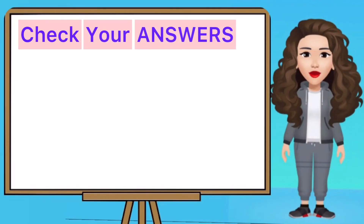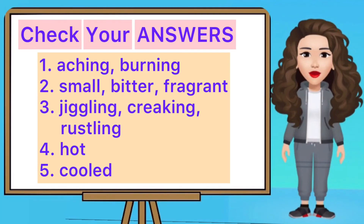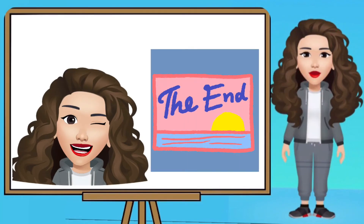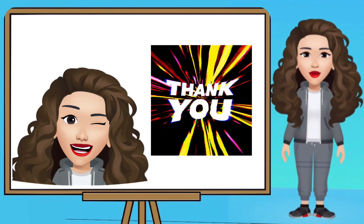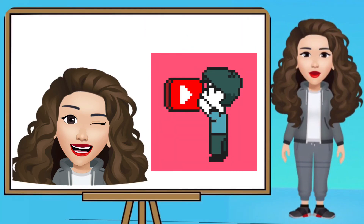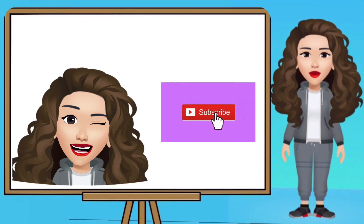Ready to answer? Check your answers. This ends our lesson about adjectives. To all who subscribe to my channel, thank you. And to those who have not yet subscribed, I'm inviting you to subscribe now. That way you'll be updated whenever Teacher Cha posts another lesson online. Just click the subscribe button and the bell. Until next time, goodbye!